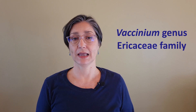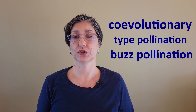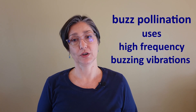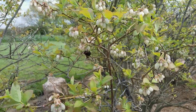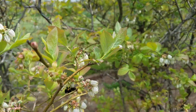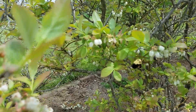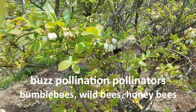Blueberries and other members of the Vaccinium plant genus, as well as other members of the Ericaceae plant family, adapted to a very ingenious co-evolutionary type of pollination: buzz pollination. Buzz pollination uses high-frequency buzzing vibrations to shake off pollen from their otherwise quite protected stamens in their upside-down, urn-shaped flowers. The best pollinators for such specialized flowers are bumblebees, wild bees, and honeybees.